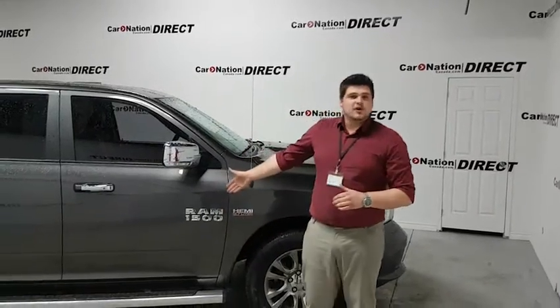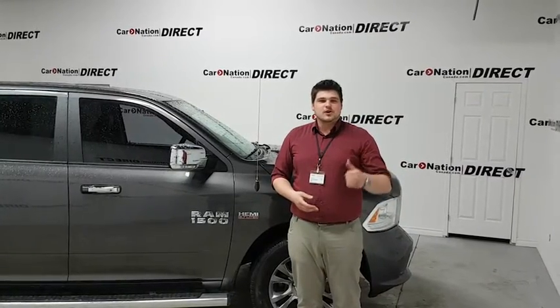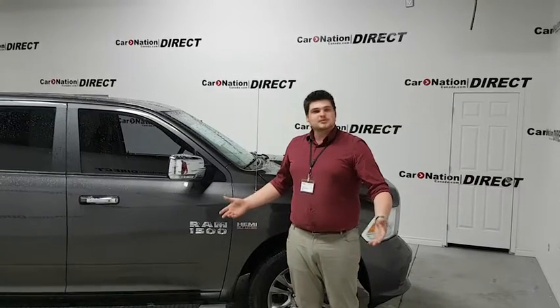Hey guys, so that's my walkthrough on the 2015 Ram 1500 Limited Laramie Longhorn crew cab 4x4 here at CarNation Direct. If you have any further questions, just give us a call here at CarNation Direct and they'll definitely help you out. My name is Patrick.